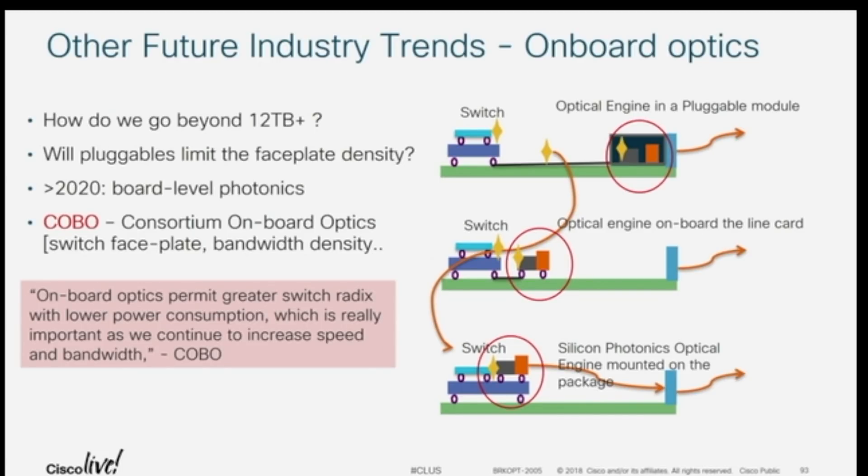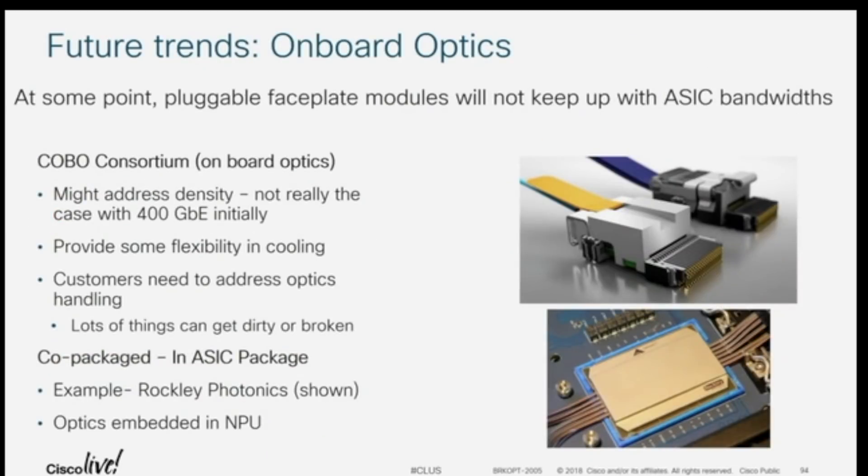The other piece the industry is looking at is integrated optics — co-packaged optics — where you get closer integration. On the next slide, we show what the COBO would look like: a connector that fits on the board. With this approach, you wouldn't be able to plug out a transceiver if you have a bad port; you'd have to take the whole module off. This technology is being leveraged for system-to-system communication, such as in a distributed router. For normal top-of-rack or core switches you don't see it today, but high-performance supercomputers may leverage that technology.